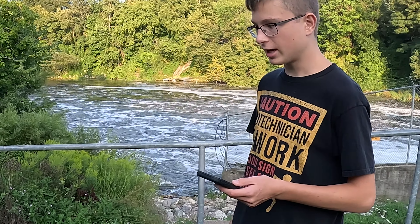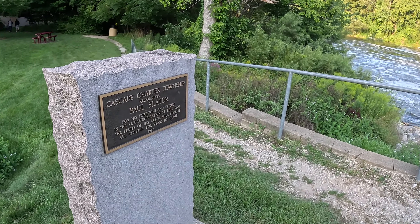What year is on the plaque of this location? 1984.